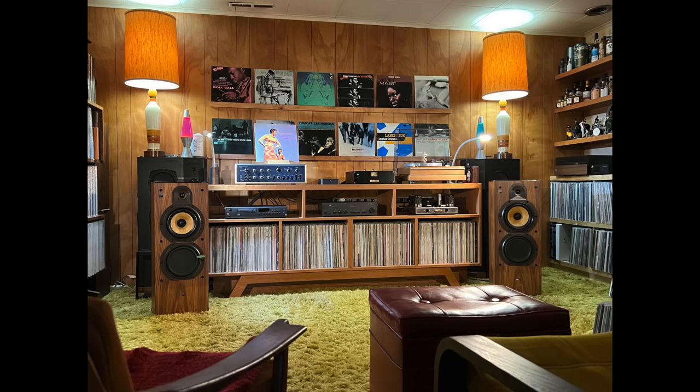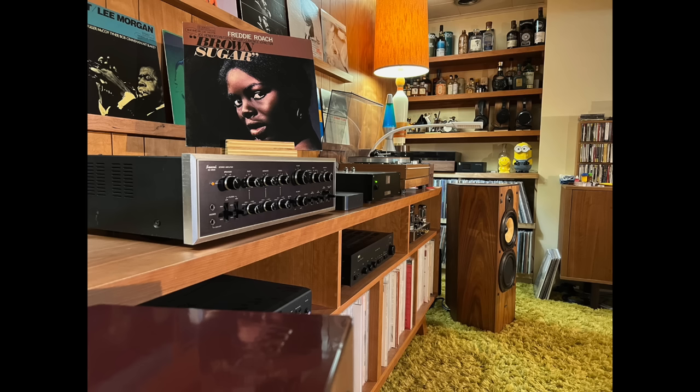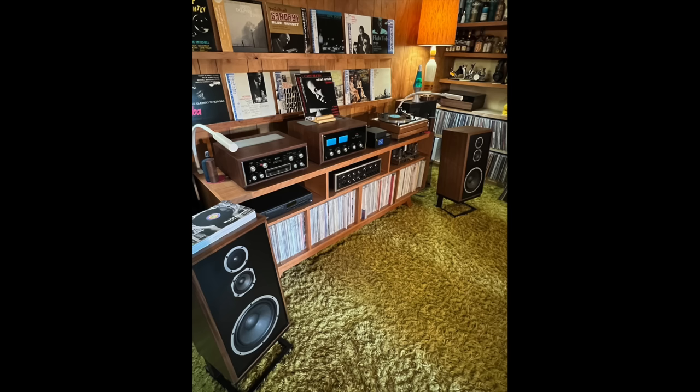Now Eric rotates through his equipment a fair bit. He has a bunch of turntables: a Thorens TD-145, Dual 701, and a Technics SL-DL1. For silver discs, he has an Arcam Alpha 7 and an Oppo BDP-93. For amplifiers — what a selection — Macintosh C28 and MC-2105, Sansui AU9500, AU999, AU777.